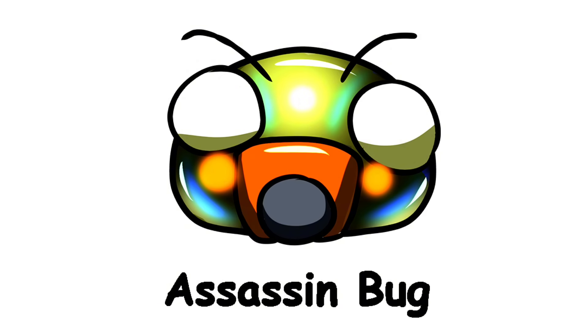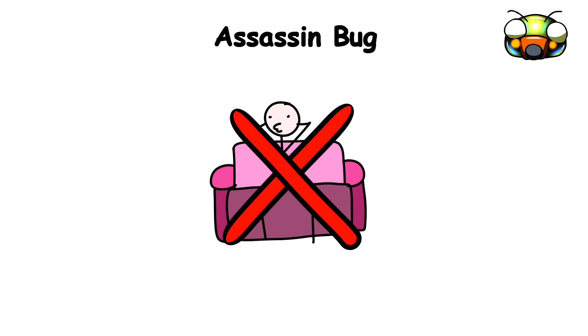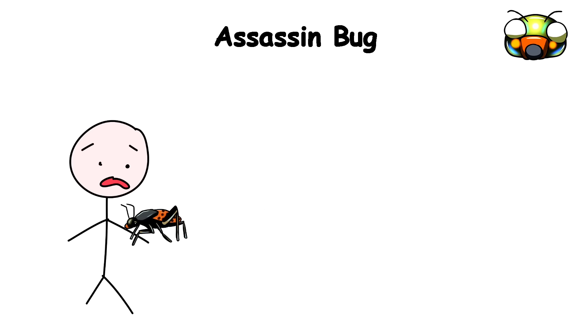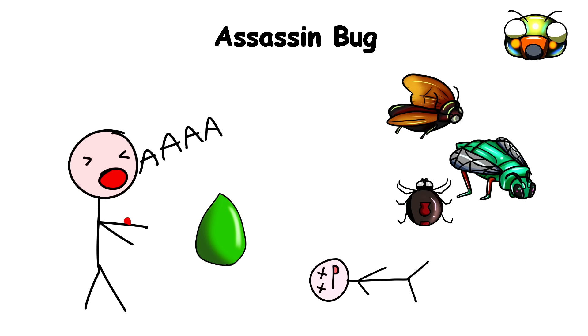Assassin bug. Despite its name, the assassin bug doesn't necessarily look the part. It's actually quite chill-looking, often mistaken for a harmless stink bug or leaf-footed bug. The assassin bug is equipped with a venom-filled proboscis — mouthparts. When it bites, it injects a toxin that can be incredibly painful and often lethal. Though the assassin bug's venom is designed to kill its prey, including other insects, spiders, and even small vertebrates, it can also have serious consequences for humans.